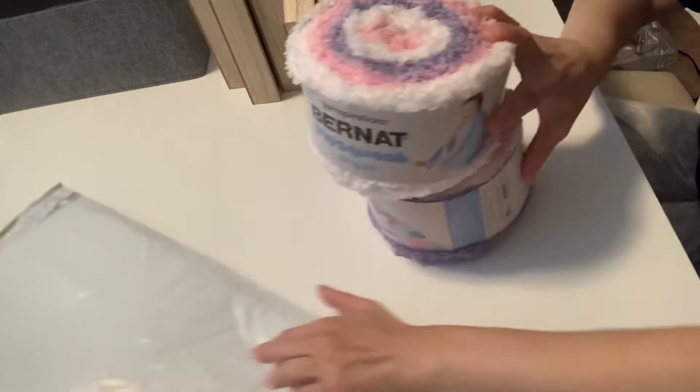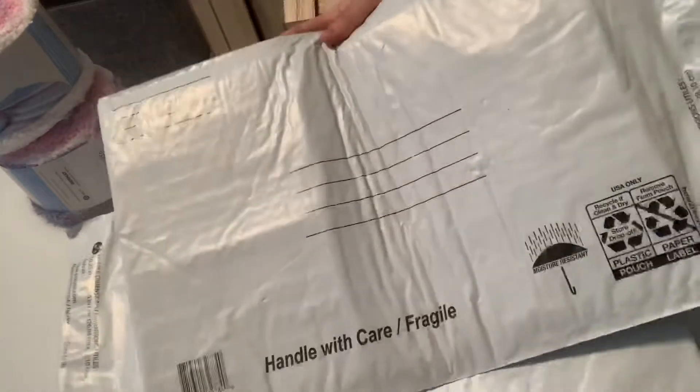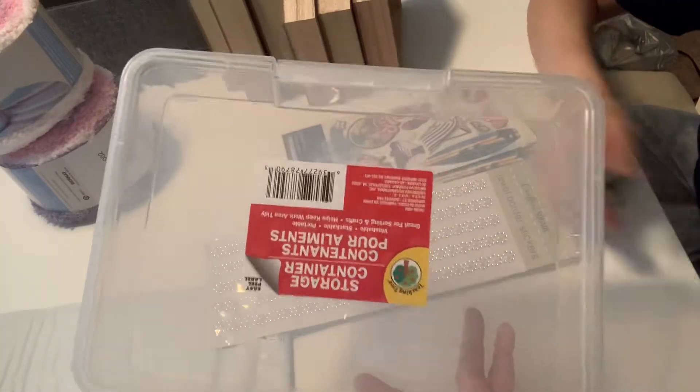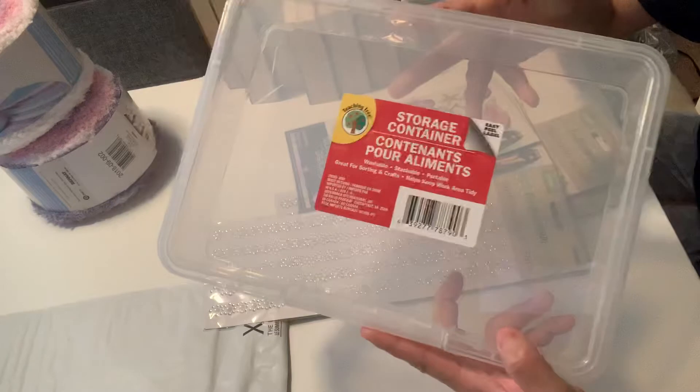Now the Dollar Tree guys, I picked up a few items. This is the boring stuff. I picked up two packages, bubble packages of that. And I picked up, like, four or five of these storage containers. I absolutely love them to store goodies in. So I picked a few of those up.